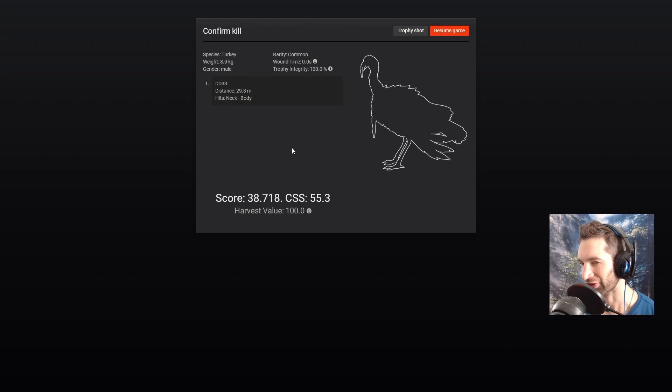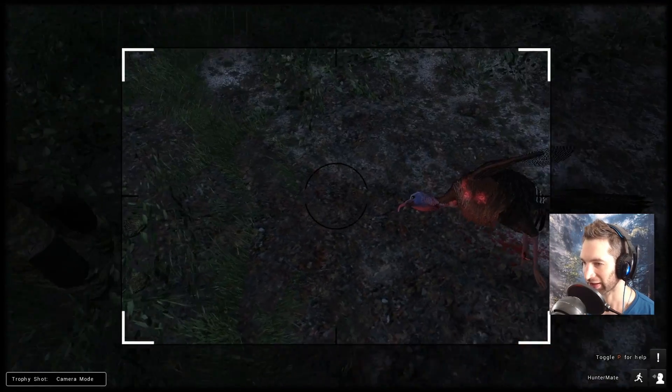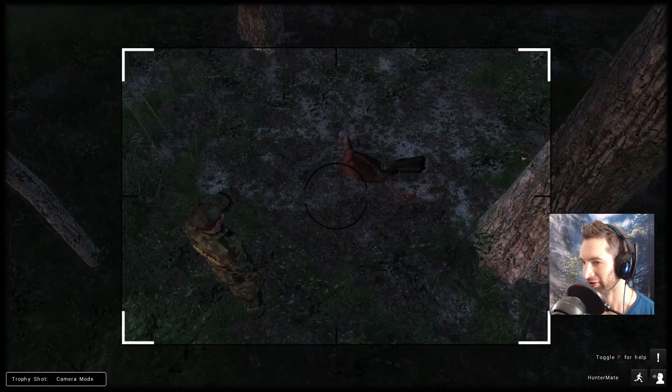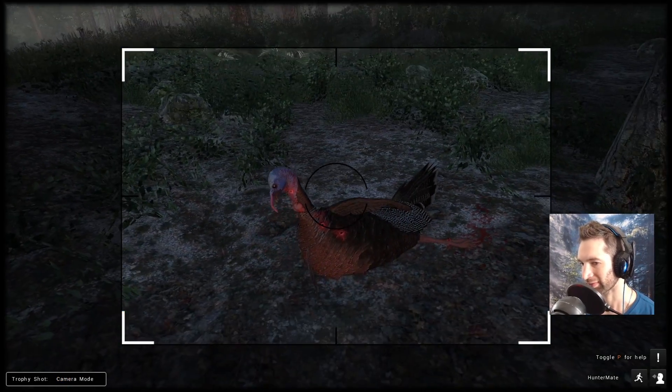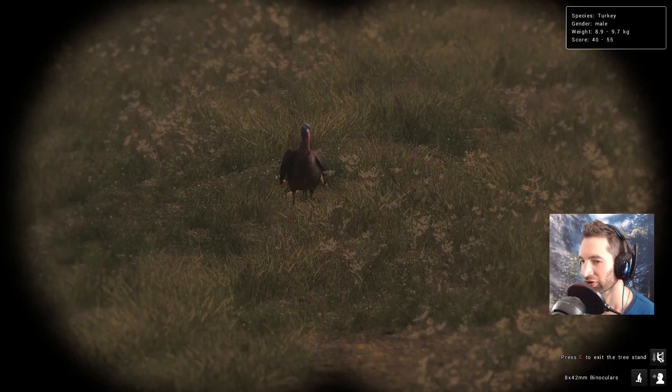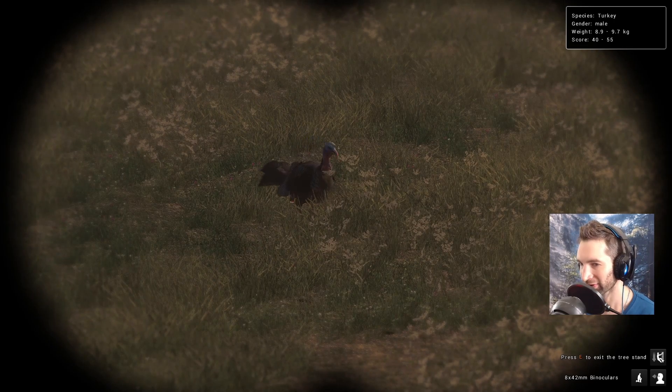Looks like it's gonna be a 30-yard shot and we hit him right in the neck. He's gonna score 38.7, so kind of on the smaller side, but we'll still take a look at him. Looks like we hit him in the neck and chest area according to the pattern — let's just say he got smoked. So we decided to move over to another spot and we have another gobbler here.